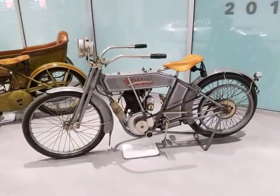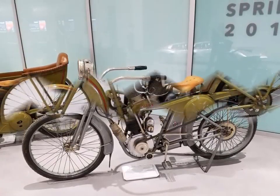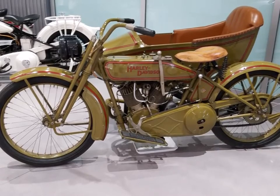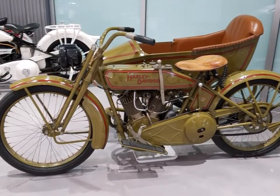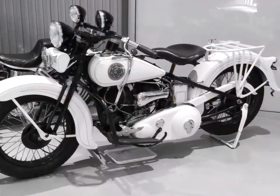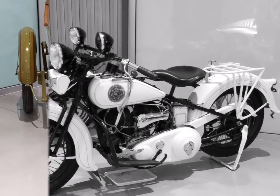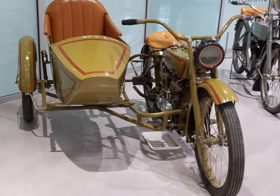Last but not least, we have the Harley Davidson collection — some real beauties. I believe this is one of the first ones made, followed by one used in World War II with a sidecar. And there were some beautiful police officer motorcycles, followed by that beautiful sidecar shot one more time.